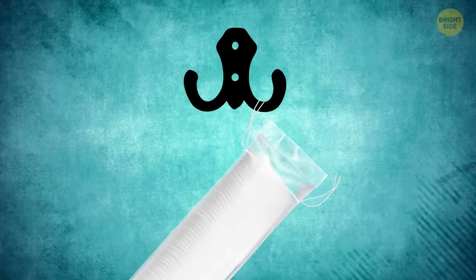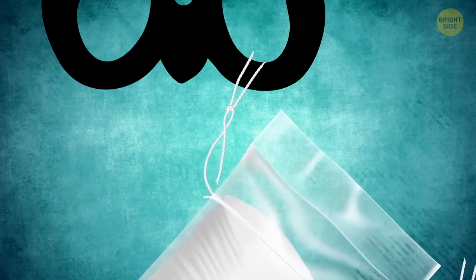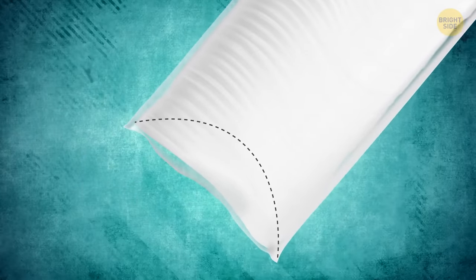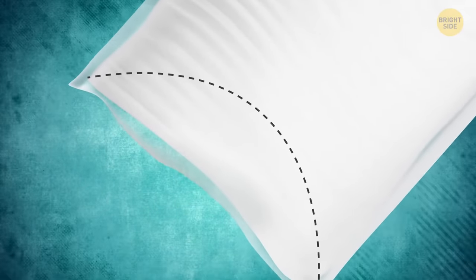A cotton pads pack has strings on it to hang it on a hook or holder. There's no need to untighten and retighten the pack — look at the bottom; it has a perforated line. Tear along it and just pull out cotton pads from a hanging pack.